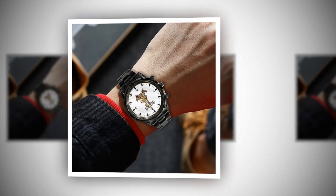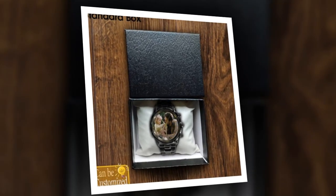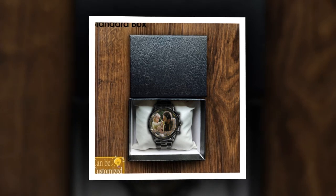Dear friends, how are you? Hope you are well. I will present a product in front of you. The personalized metal watch is the perfect Father's Day gift. Watch the video till the end and subscribe the channel.